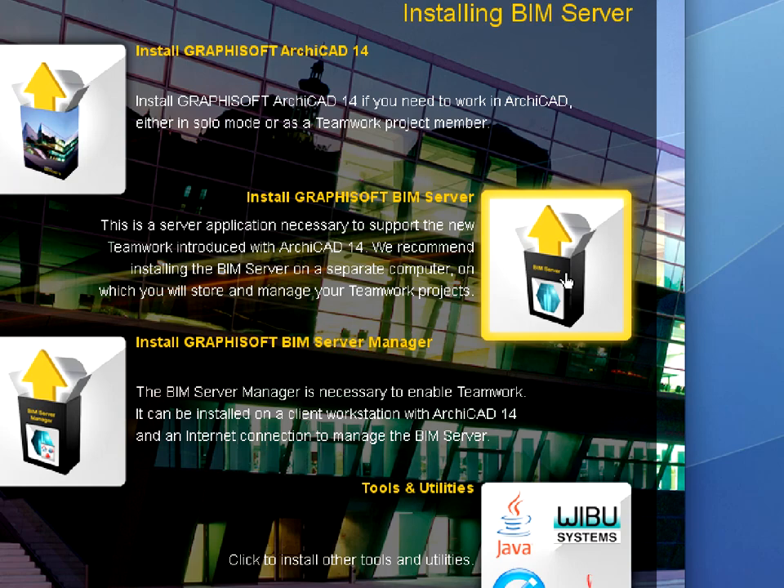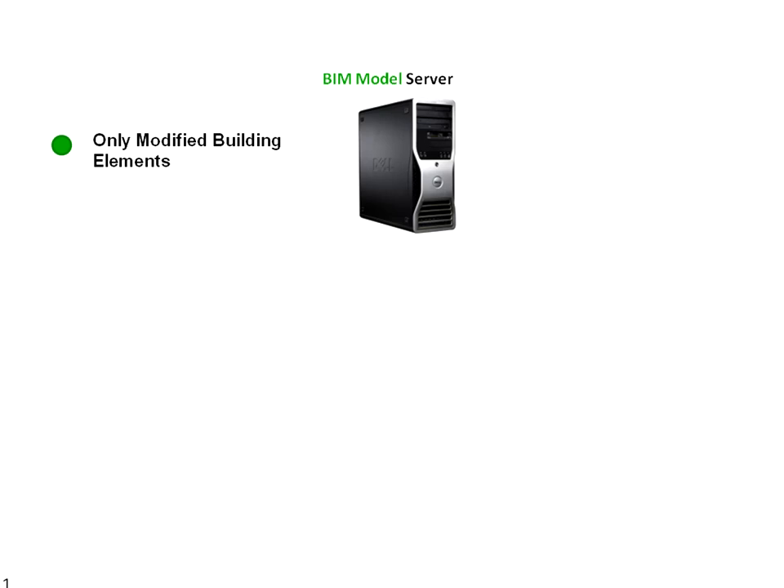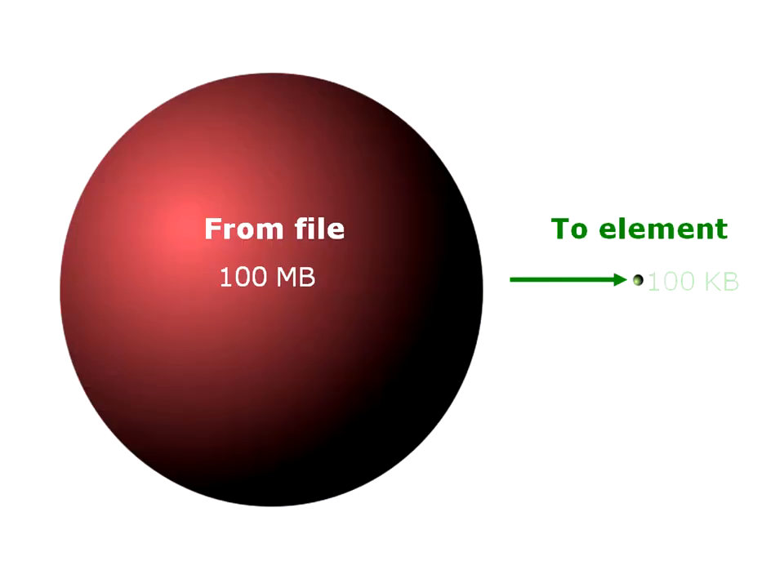ARCHICAD includes a state-of-the-art BIM server, introducing a new paradigm in design file sharing. Due to its revolutionary Delta server technology, only the changed elements are sent between clients and the servers. Average data package size shrinks by an order of magnitude from megabytes to kilobytes.